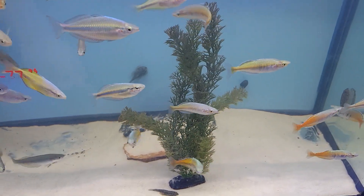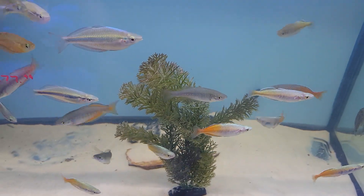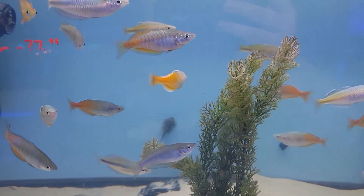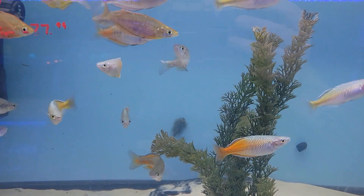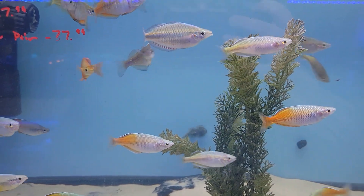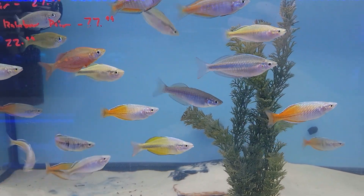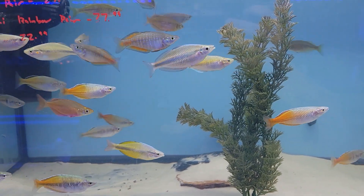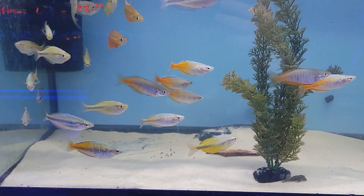Another tank I wanted to give you guys an update on that I feel like I don't give enough justice to sometimes is our rainbow fish tank. We have about six species of rainbow fish in here, all of them with their own beautiful unique colorations, tons of personality, and a lot of energy. These are just an absolutely beautiful fish that make an amazing addition to any freshwater or planted system. We even sell many of them in pairs for those of you who like to keep them that way.